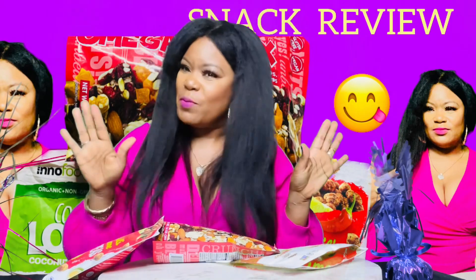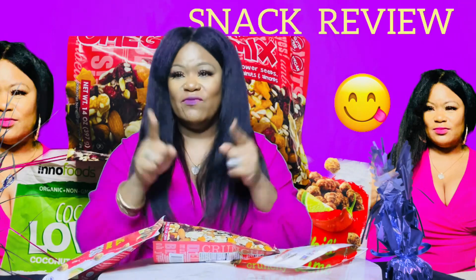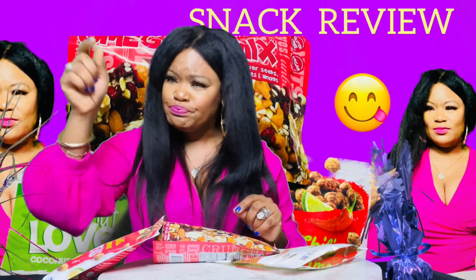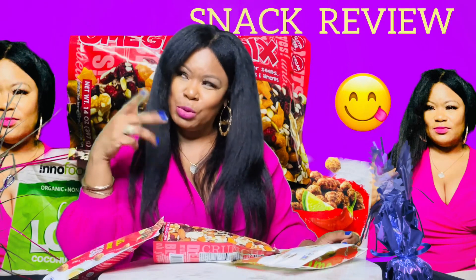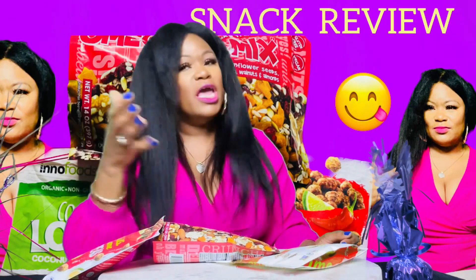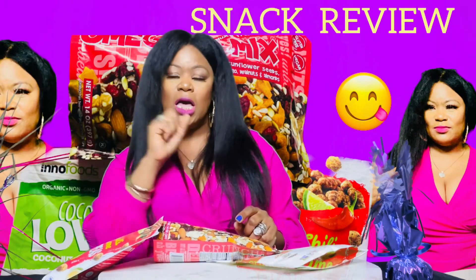I haven't done this in such a long time but I had a great time. I hope you guys enjoyed it. Thank you so much for watching. Please, if you are not subscribed to this channel, subscribe — what are you waiting for? It's 2023, get with your girl. Please hit that like, comment, and subscribe.